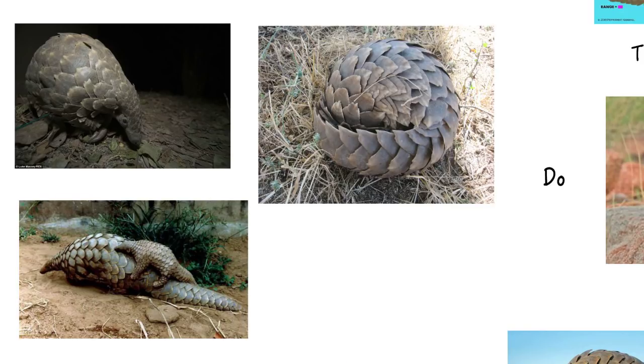I hope you've enjoyed learning some facts about pangolins. See if you can find any more on the internet or in books.